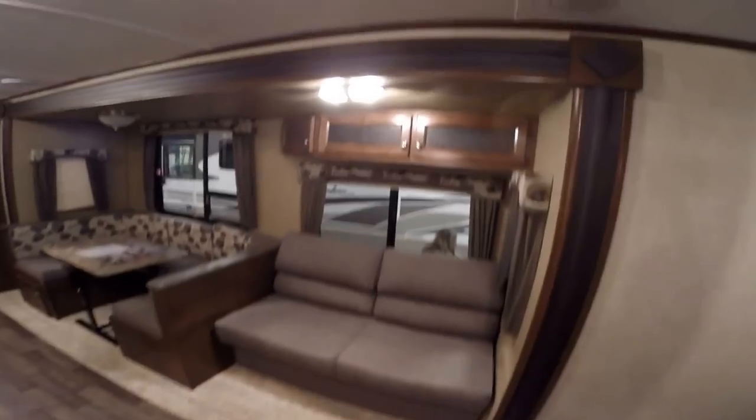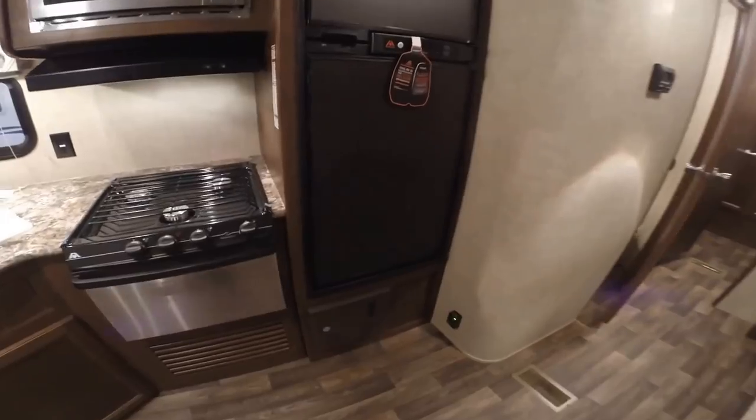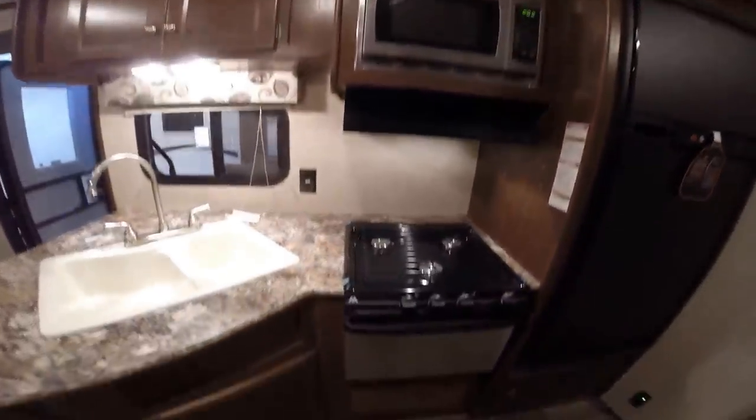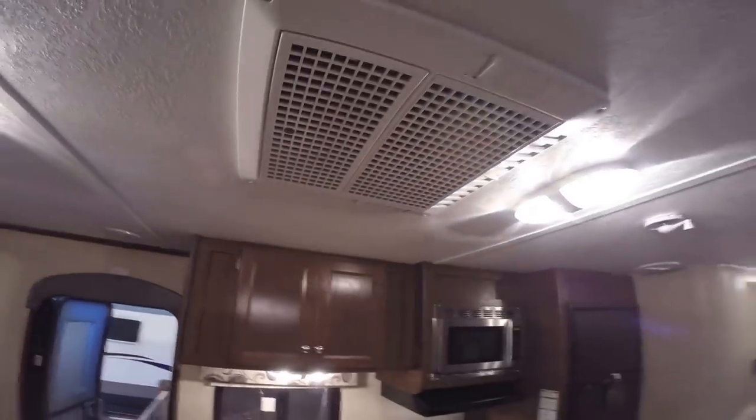You've got your couch right there, storage up above it. Huge U-shaped table, nice big windows. Here's your fridge, freezer, stainless microwave, stove top, stainless oven, nice big sink and faucet. Right above me is the air conditioner.